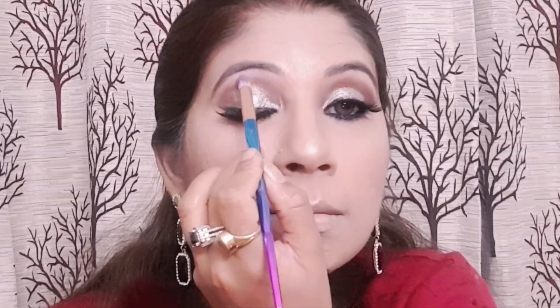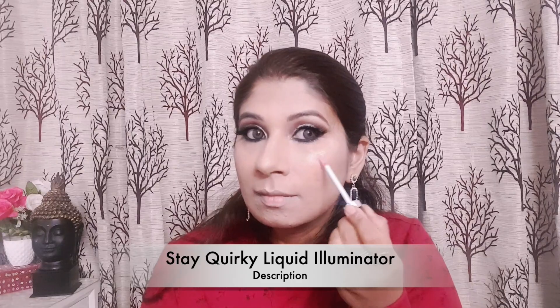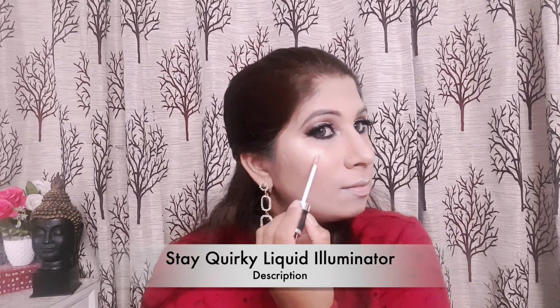Then I have blended all the makeup with the help of a beauty blender, and with the same highlighter I have highlighted my brow bone as well. For a little extra glam, I am using a Stakeworky liquid highlighter and blending it with the beauty blender.